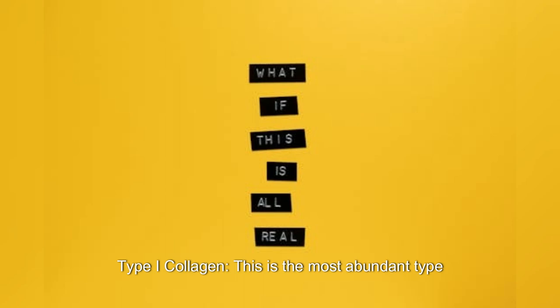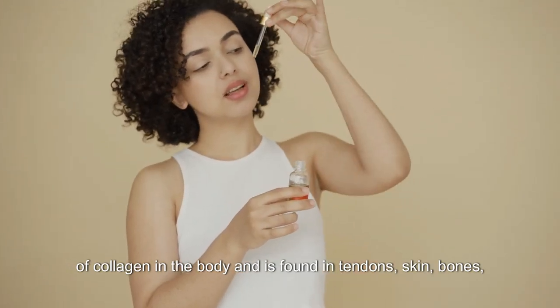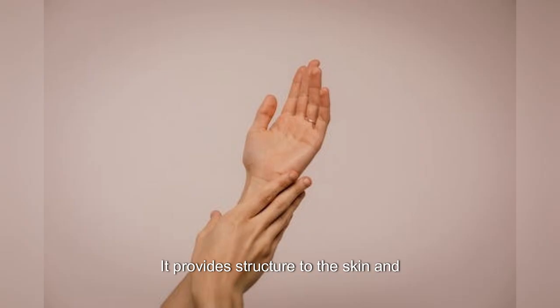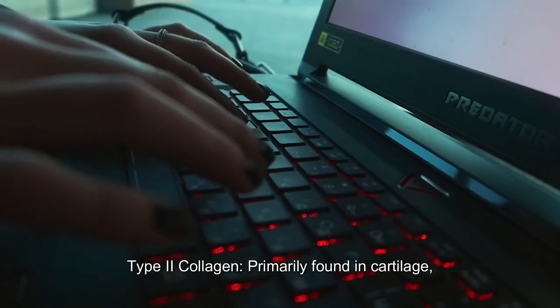Type 1 Collagen is the most abundant type of collagen in the body and is found in tendons, skin, bones, and connective tissues. It provides structure to the skin and helps maintain its firmness and elasticity.